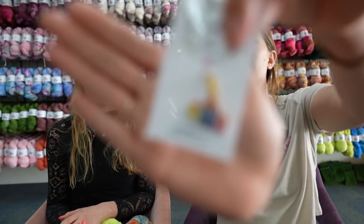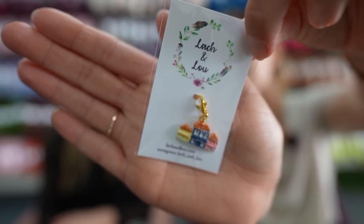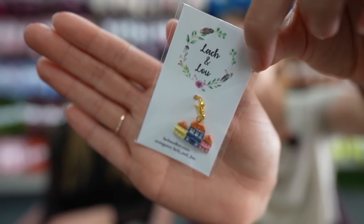I also wanted to bring the scene to life even more with a charm by Katie of Lock and Lou. She just did such a beautiful job — her attention to detail is amazing.